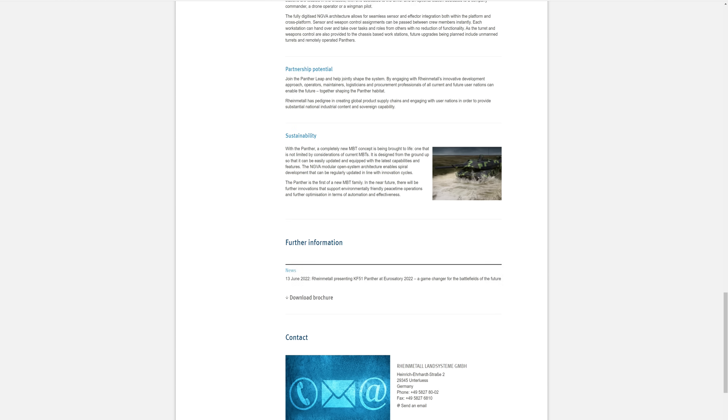Sustainability — completely new MBT being brought to life. One that is not limited by considerations of current MBTs. They have totally blown out the water of 120mm logistics and firepower, going away from just slapping modules on vehicles that aren't really designed to host those kinds of pieces of equipment.